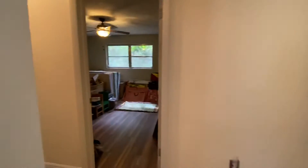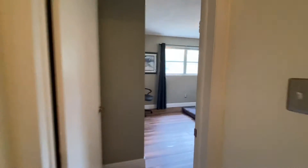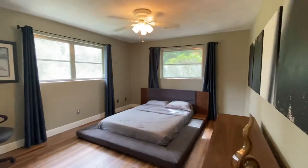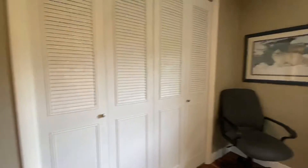So now let's look at all the bedrooms. I'll start you down the hallway here. We can call this bedroom number five. Lots of windows, closet.